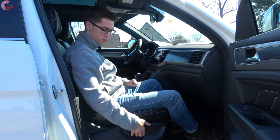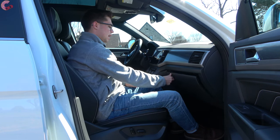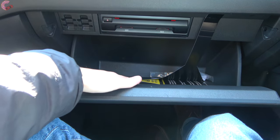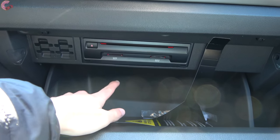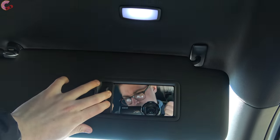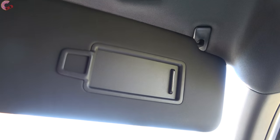The passenger seat is going to be 8-way power adjusting on the SEL trims and higher. The glove box is good-sized and nicely dampened, and there's also a CD player inside. Up top we have a really large sun visor with a mirror and light that also detaches and extends.